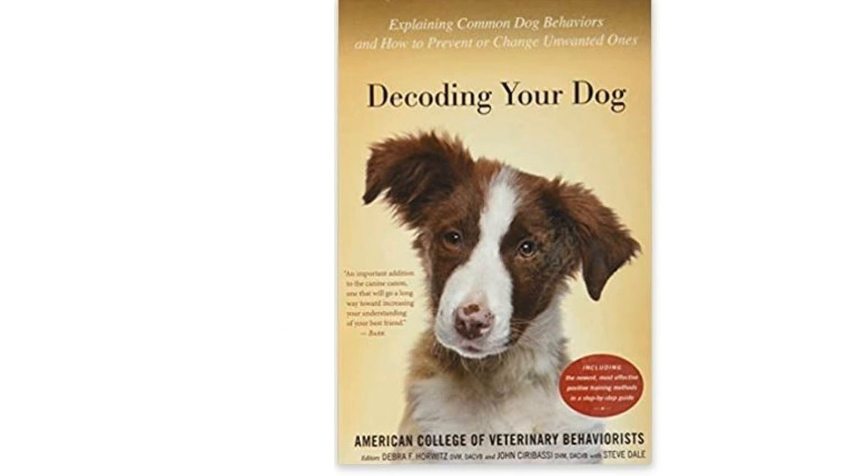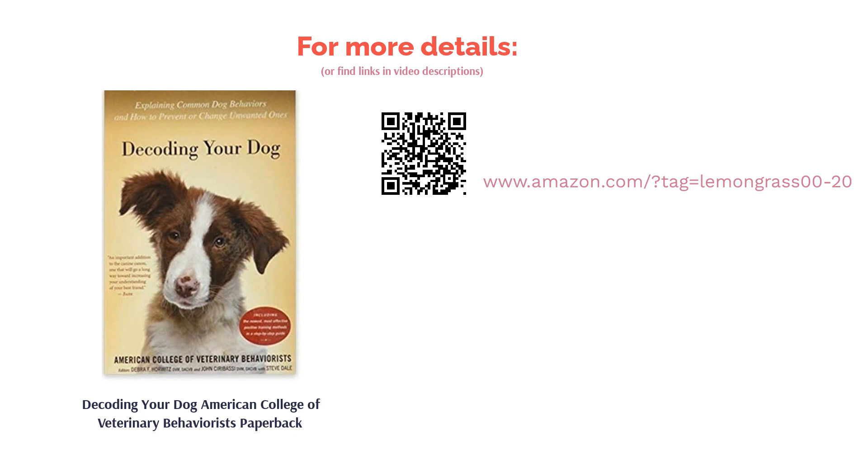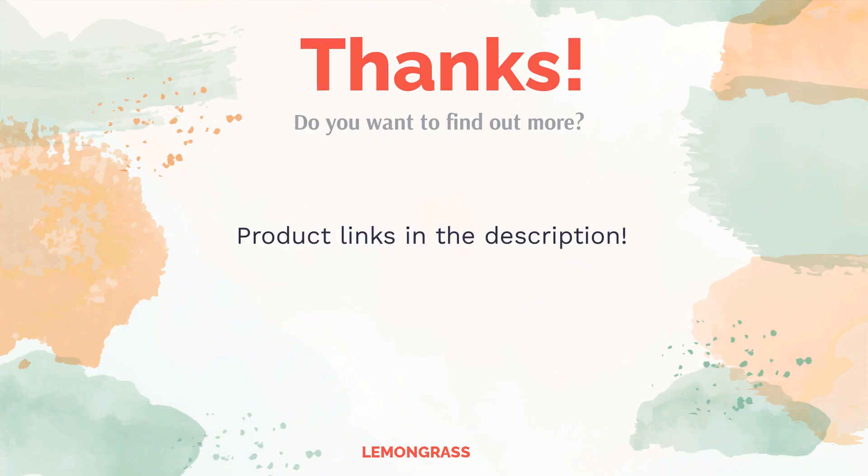Some reviewers complained that the contents of the book were pretty basic, so it might be more suitable for complete newbies. Still, many reviewers liked that there was solid information on dealing with problematic behaviors, prior trauma in pets, and dogs with unknown histories.